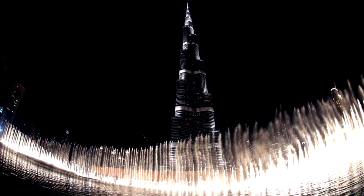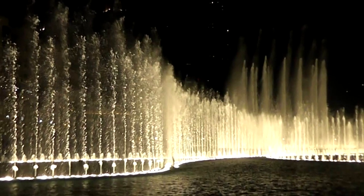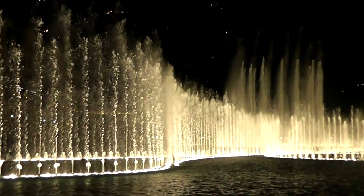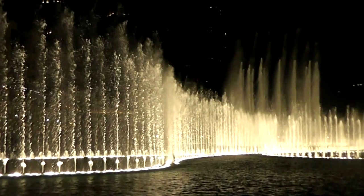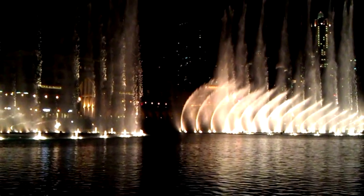Back on the ground, wrapping around the Burj Khalifa, are the building's beautifully designed gardens with winding walkways. There are plenty of water features including the Dubai Fountain, the world's tallest performing fountain, modeled on the famous fountains of Bellagio in Las Vegas.